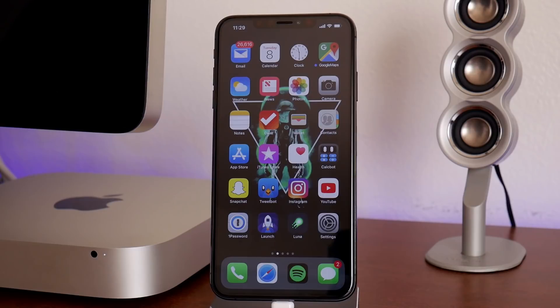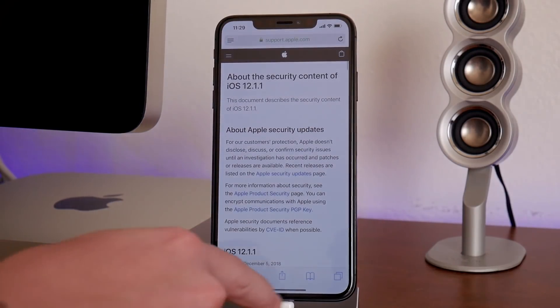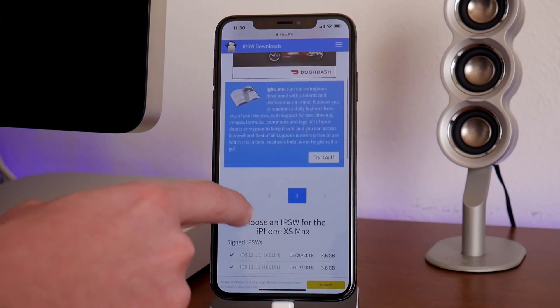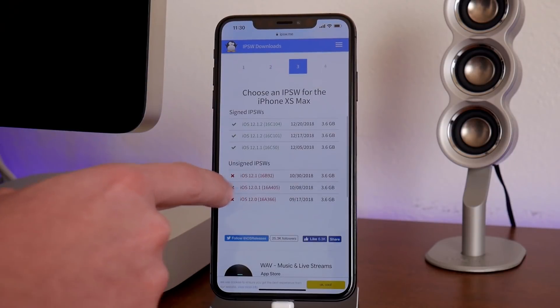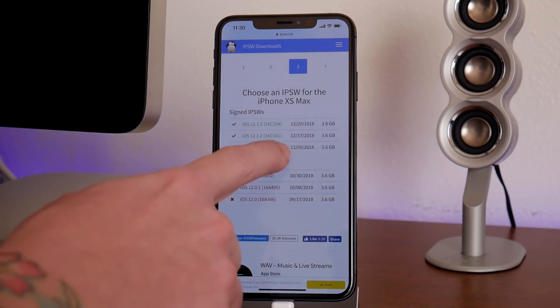We're going to start with a little bit of older news and then work our way up to current. We're going to jump into IPSW downloads here and I'll show you guys, as of the making of this video, the current firmwares that are being signed: iOS 12.1.2 and iOS 12.1.1. iOS 12.0, 12.0.1, and 12.1 are no longer being signed, so you cannot downgrade to those at the making of this video.